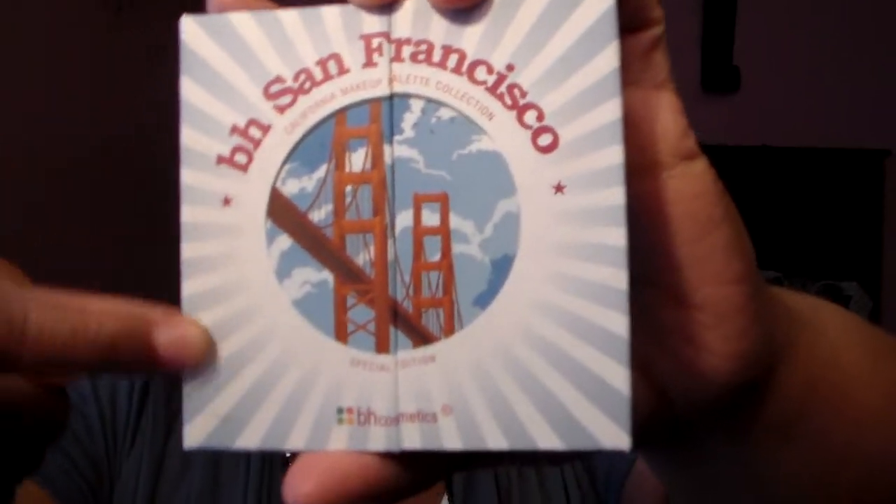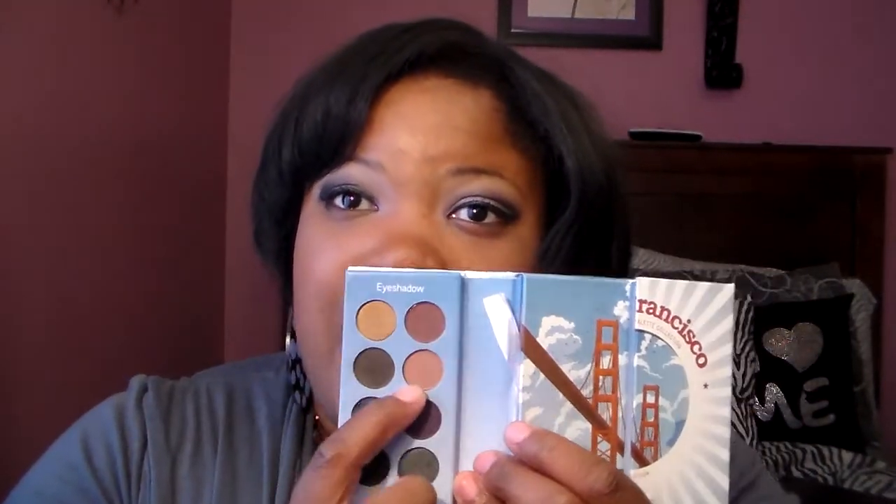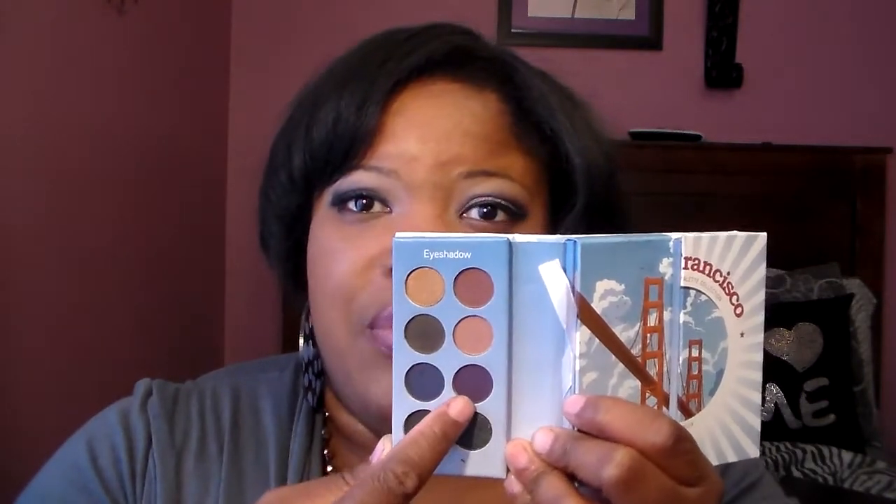On the back it has all the details about the palette, and on the front it has the actual bridge — San Francisco. It says Special Edition on the bottom. I absolutely love this palette. So on this side you have your gold, a nice burnt brown, light brown, then your hunter green, a dark navy blue, purple, gray, shimmer gray, and then your matte black.